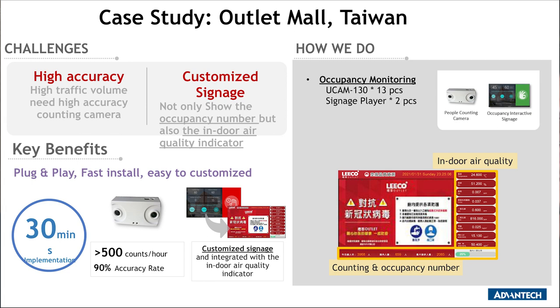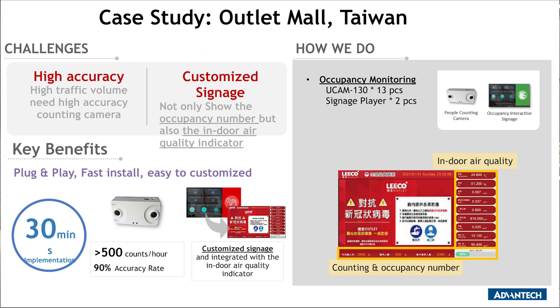We have a case study from a Taiwanese shopping mall. They used a three-in-one solution — integrating digital signage with occupancy control and pushing advertisements for seasonal campaigns. We also provided them with an indoor air quality system, so they are able to show the CO2 or CO index inside the area together with occupancy status, all on one single display. For integrators, you just need to do minor integration work for on-site installation.